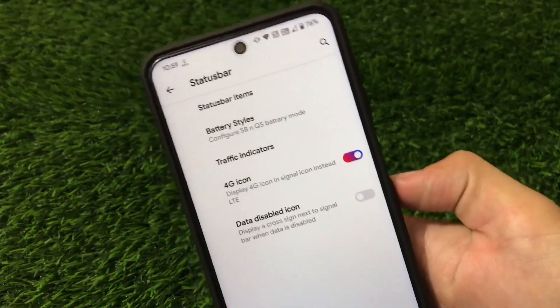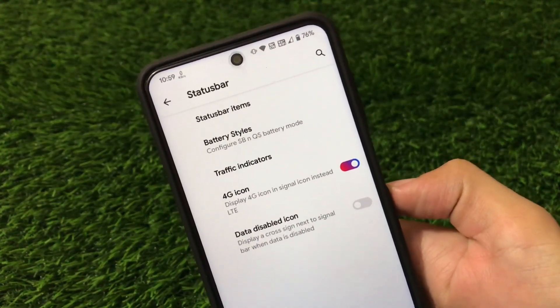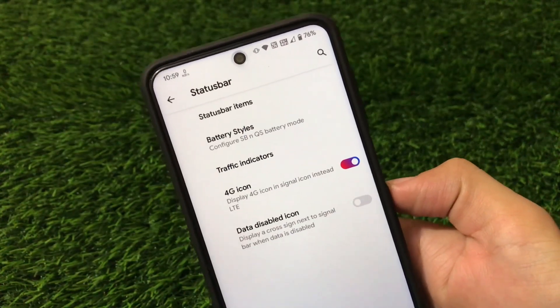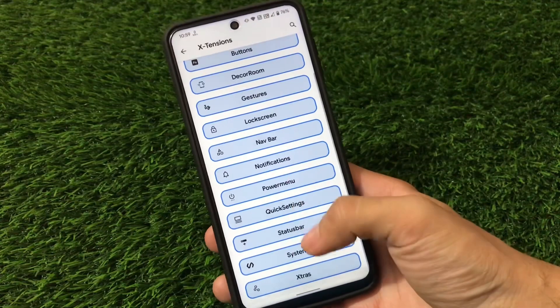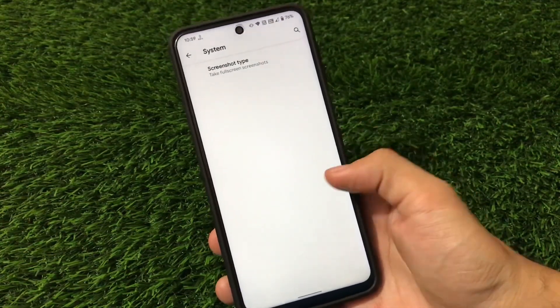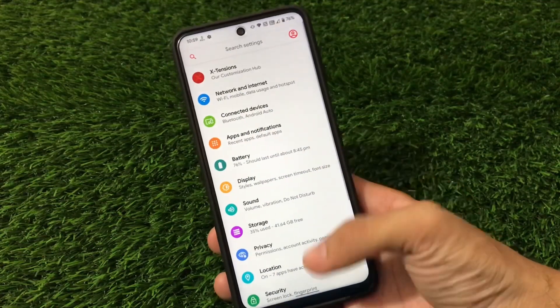In Quick Settings we have status bar customizations, but they don't have many options yet. I was expecting to customize the VoLTE and WiFi calling icons — they're present but not yet customizable, so we'll have to wait for that. System and Extras sections currently have no extra customizations.